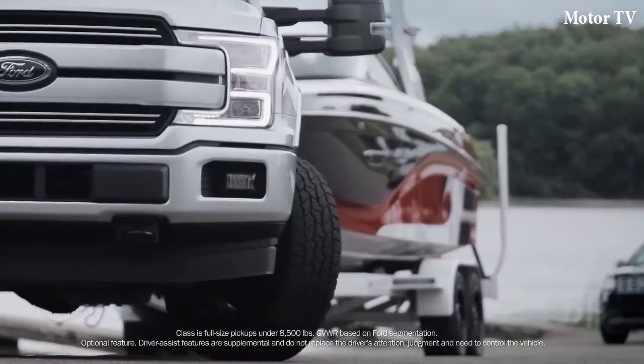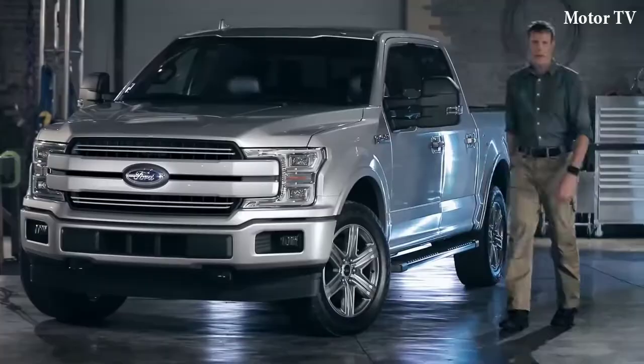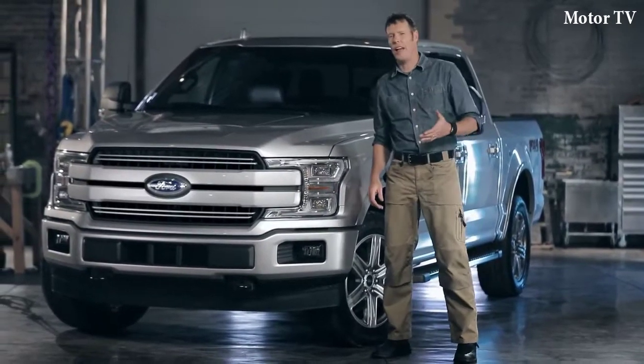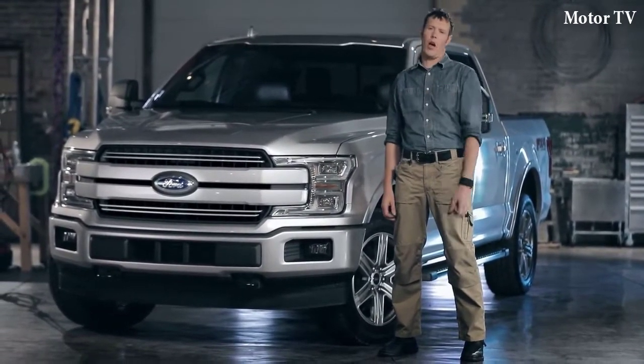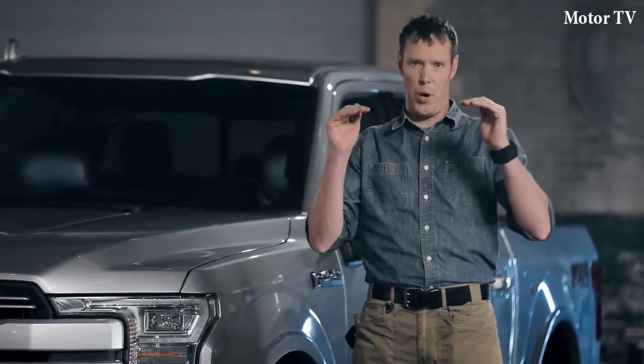It can make backing up a trailer easy, even for experienced drivers. I could easily say that Ford has raised the bar again with this truck, but they've been doing that over and over again for so long now. Ford F-150 doesn't just raise the bar. It is the bar.